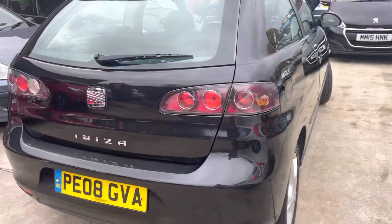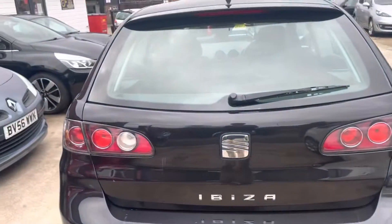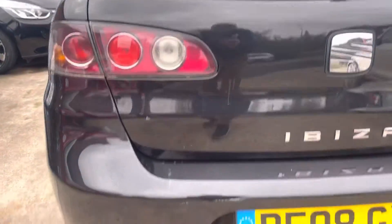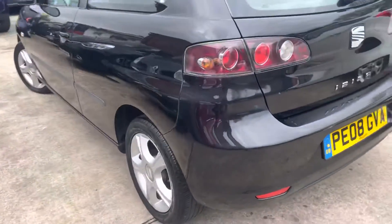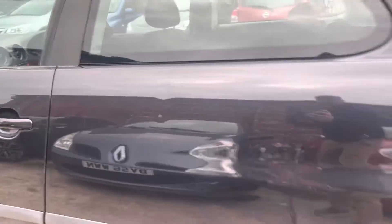It's got good tyres all the way around — won't need to bother about them for at least another two to three years, which is nice. Rear bumper and boot just have two little scratches just there and there, as you can see. Nothing crazy though. Got a little pinprick dent just on there.